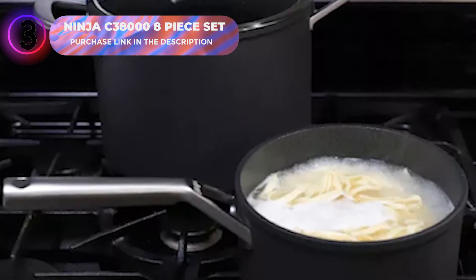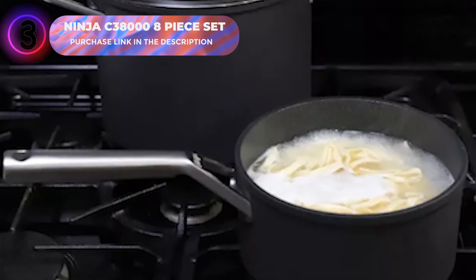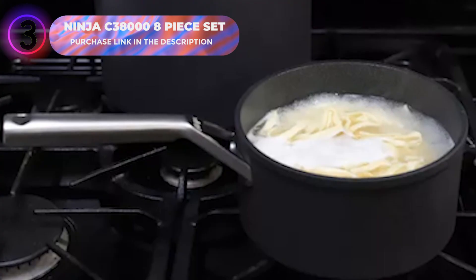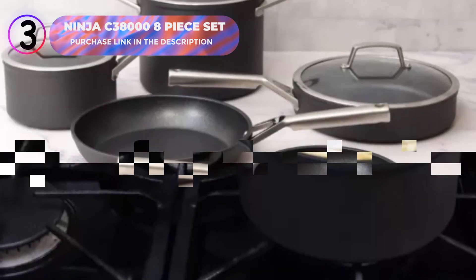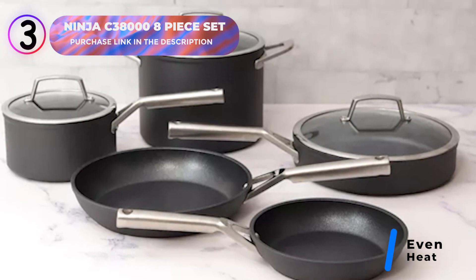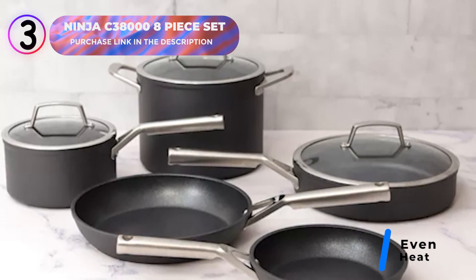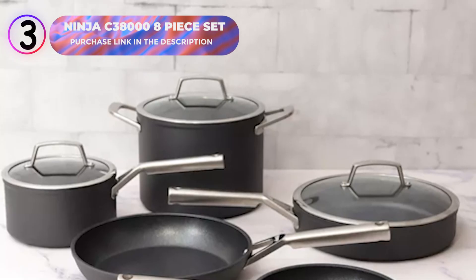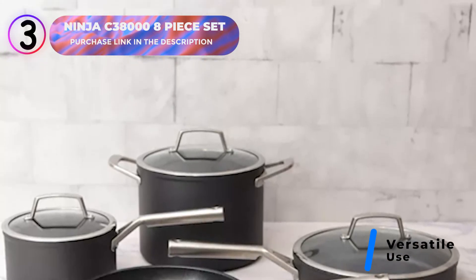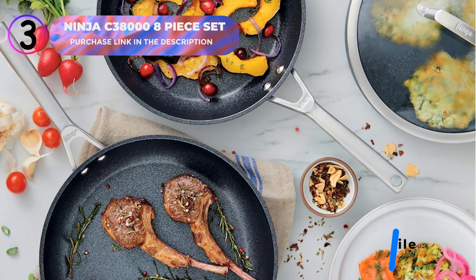The hard-anodized exterior resists scratches, offering exceptional durability and a sleek design. The heavy-gauge 4.5mm aluminum base provides even heat distribution, preventing hot spots for consistent cooking results. You can sear, sauté, griddle, fry, braise, bake, roast, and broil with ease, achieving results comparable to stainless steel without excess oil or butter.